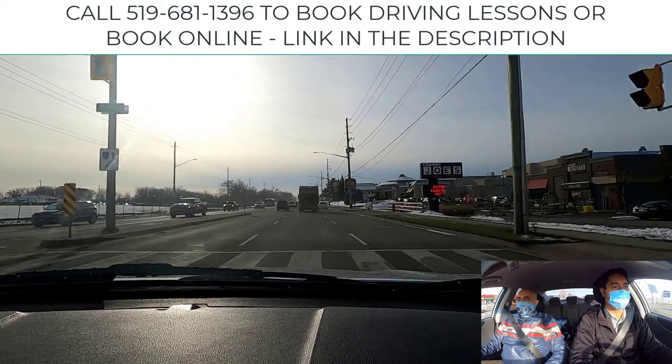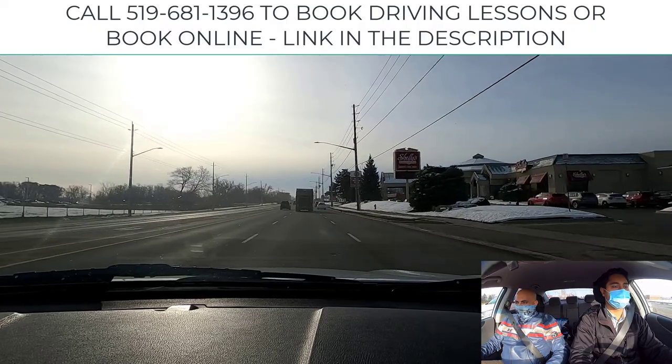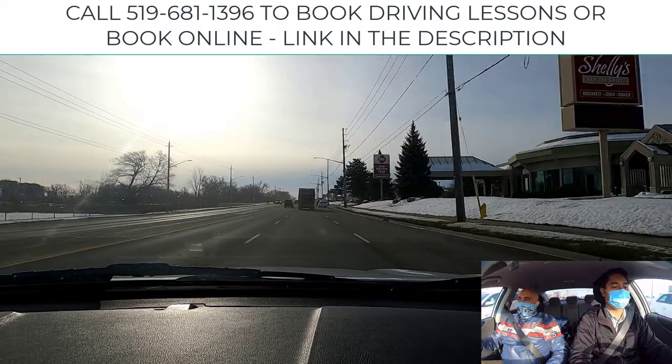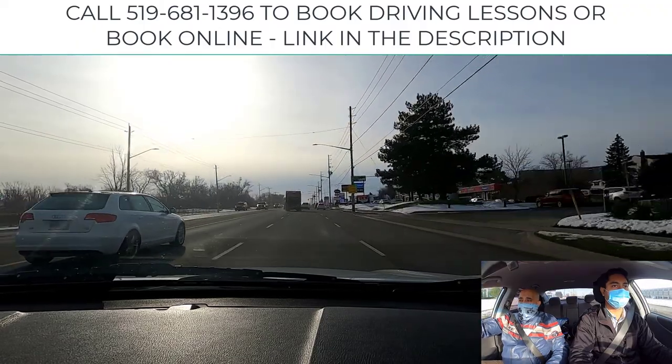Look left and right as you go through minor intersections — you don't have to move your head as much. Peek at the rear view once again. Speed is excellent.